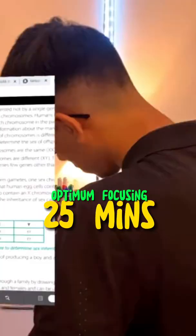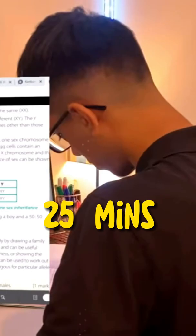This is why the Pomodoro Technique doesn't work for you. The first mistake you make is that your study block is way too long, because for most students 25 minutes is the optimum focusing time — so make sure your studying time is right just for you.